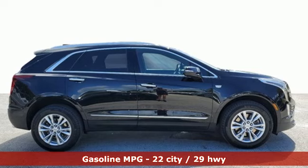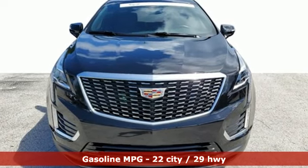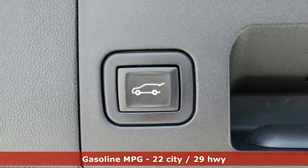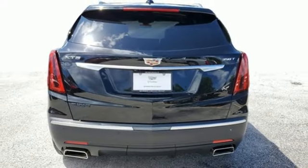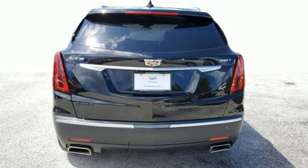Intercooled turbo inline four-cylinder engine, gas-pressurized shocks, AM-FM satellite radio, doors and push-button start proximity key, dual-zone climate control, front and rear parking sensors.